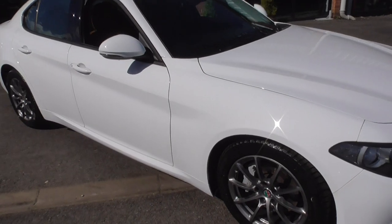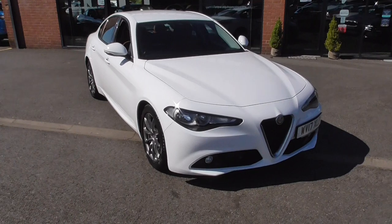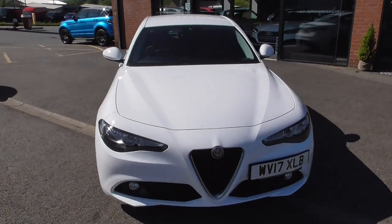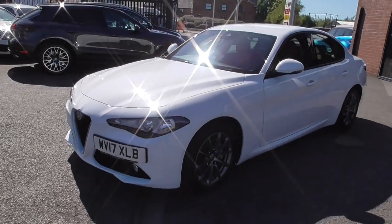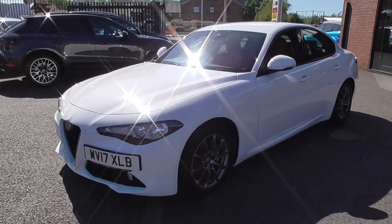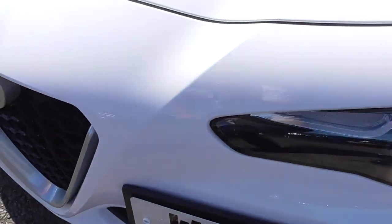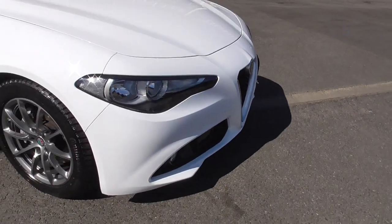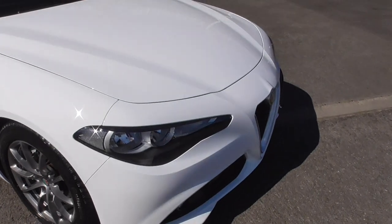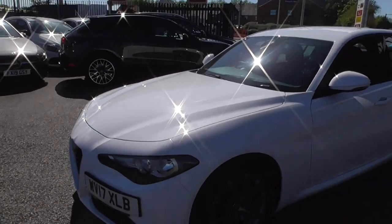This car has only covered just over 27,000 miles in five years, so as you can expect it is in lovely, lovely condition throughout. The paintwork is in absolutely superb order and as you can see, the offset front number plate on these Alfas means minimal marks and chips around there. It's only led a very light life at just 27,000 miles. The bonnet is in gorgeous order and everything on the car glistens in this sunshine.